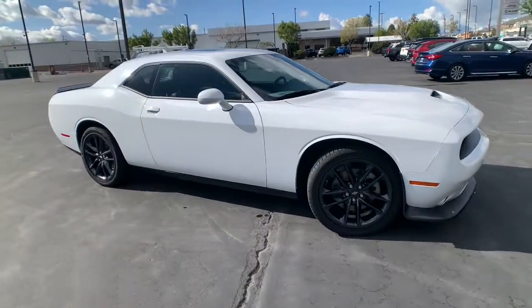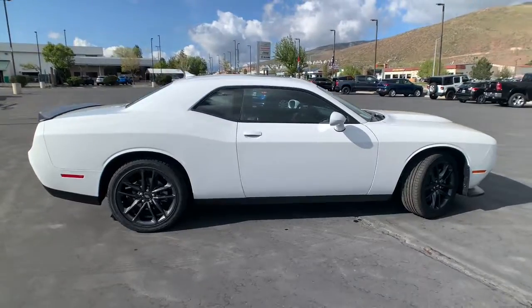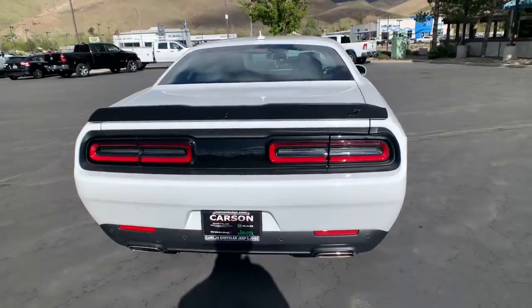Get a feel for the 2022 Dodge Challenger. The Dodge Challenger: the monstrously powerful, unapologetically comfortable, driver-focused muscle car that positions you to lead the pack.